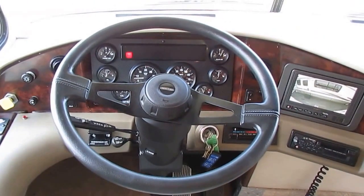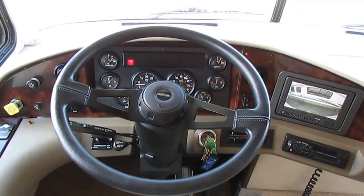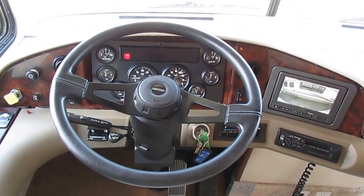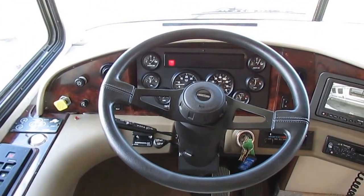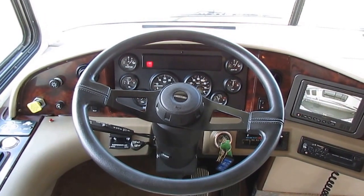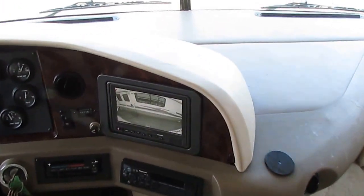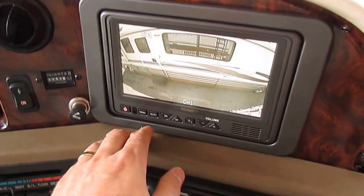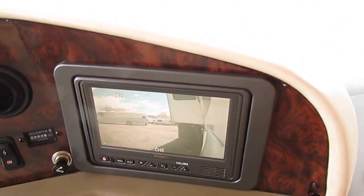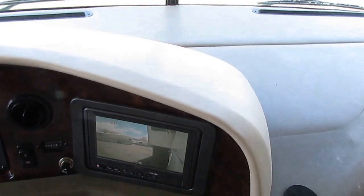Up here in the front cab, it has the Allison six-speed transmission. It has the adjustable air suspension where you can lower it or keep it on auto. It's a Freightliner chassis, so getting it serviced is no problem. It's got the Power Gear hydraulic leveling system that works perfectly, heated power mirrors, and a Voyager backup camera with multiple cameras — back and side view.